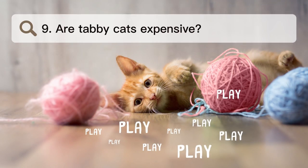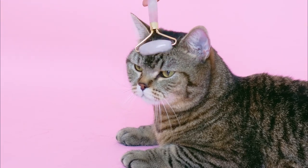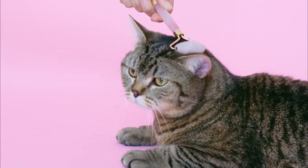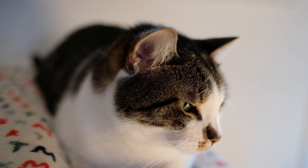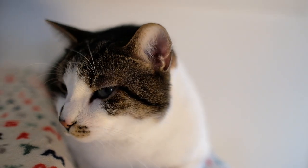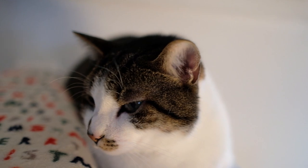Number 9. Are tabby cats expensive? Tabby cats that are randomly bred can cost $100 or less. Pure-bred tabby cats can cost between $700 and $1,500. Designer cats like the Bengal can cost up to $2,000 or more.